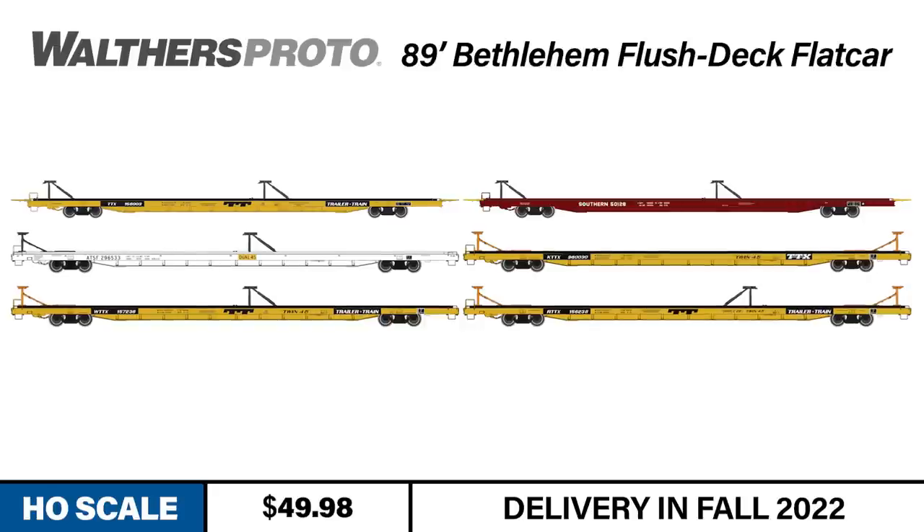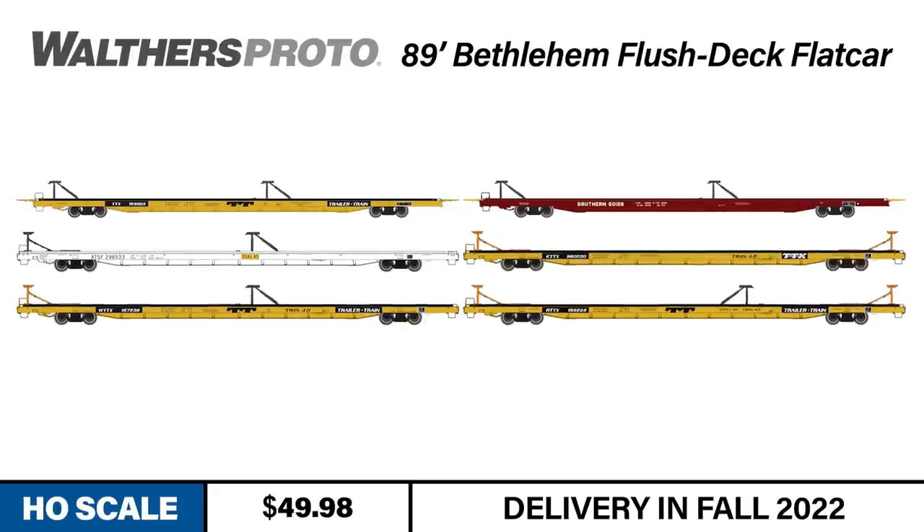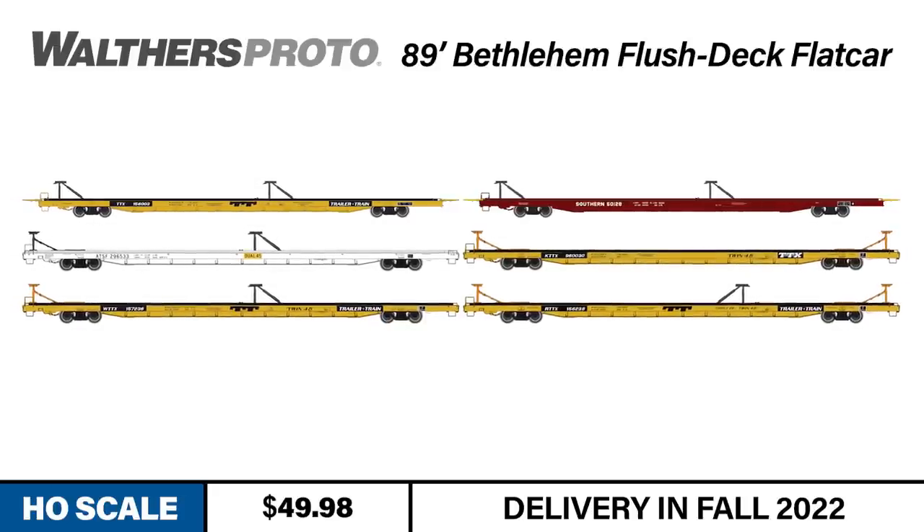Building out a realistic consist should be easy, thanks to four different TTX schemes as well as units marked for Santa Fe and Southern. If you're interested in modeling new flats but running a different type of service, not a problem — our next two products give you more options in the same era.